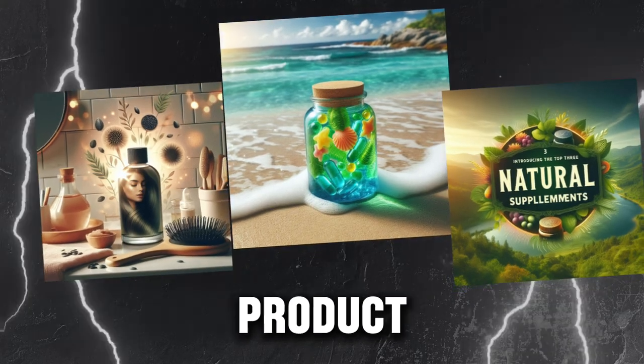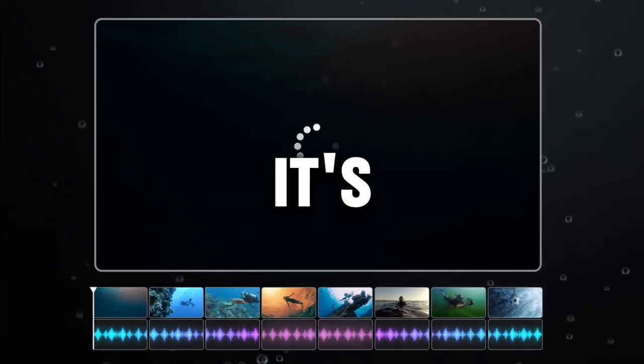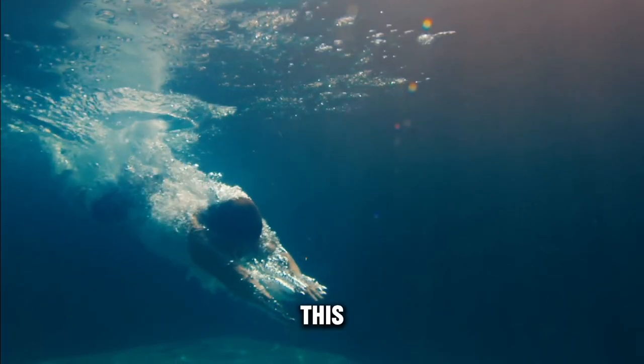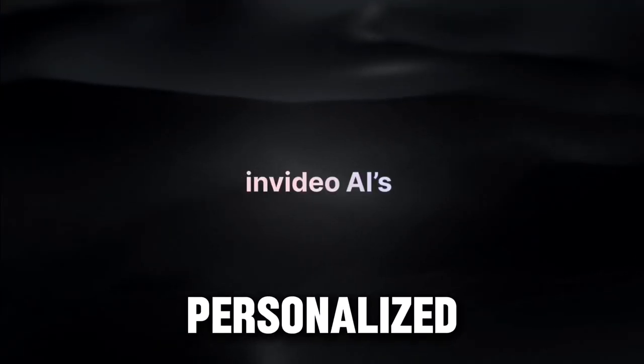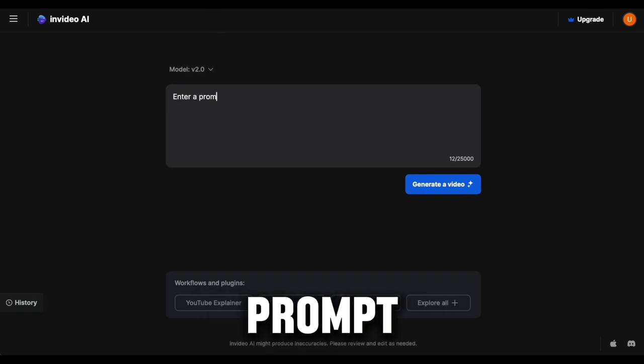Now that you have a great product to advertise, a strong script, and catchy visuals, it's time to combine everything and make something amazing. We'll do this using InVideo AI, a tool that transforms text into personalized videos. When you visit InVideo, you'll find yourself on this page. Here you can input a prompt and instantly generate a video with a single click.